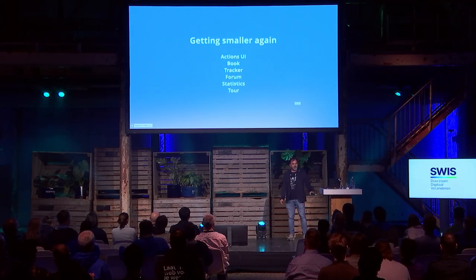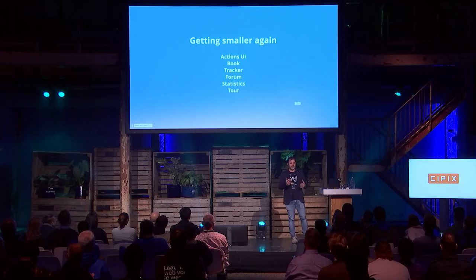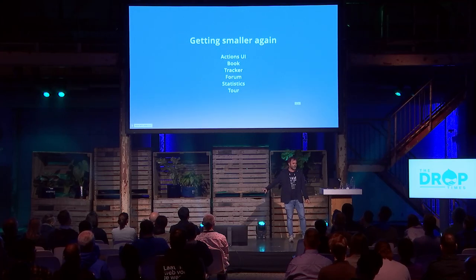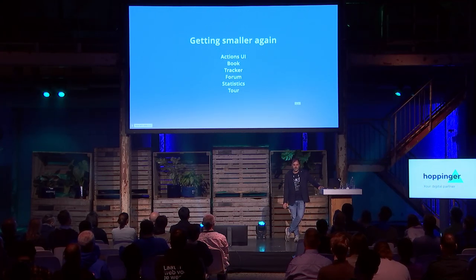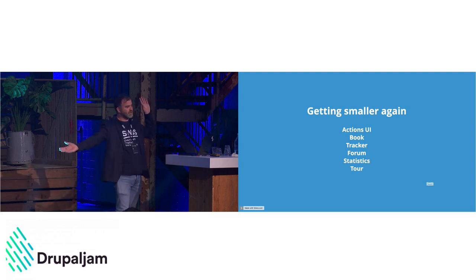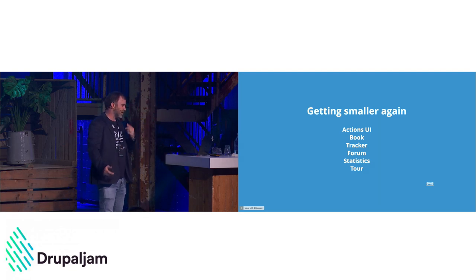Core is also working on making core smaller again. In Drupal 10 we already saw RDF and other modules removed from core and moved to contrib. There are quite a few modules slotted to be removed again: Actions UI, Book, Tracker, Forum, Statistics, and Tour. The reason is that innovating in core is hard and sometimes slow — we want stability, and making new features happen in core isn't easy. A lot of these modules can move faster in contrib.